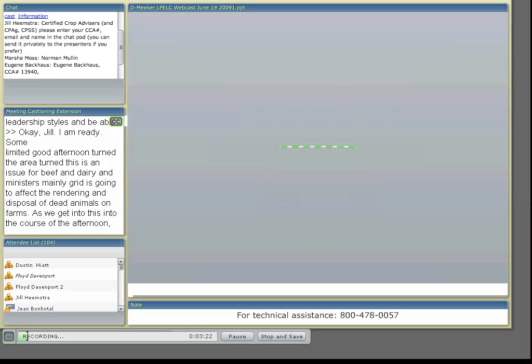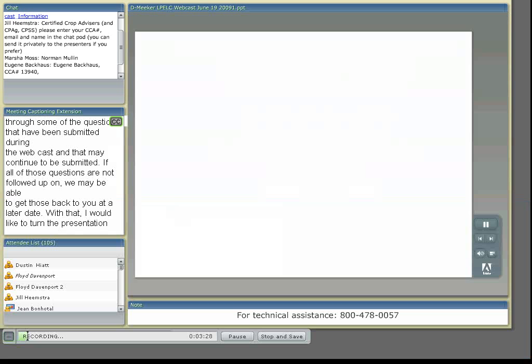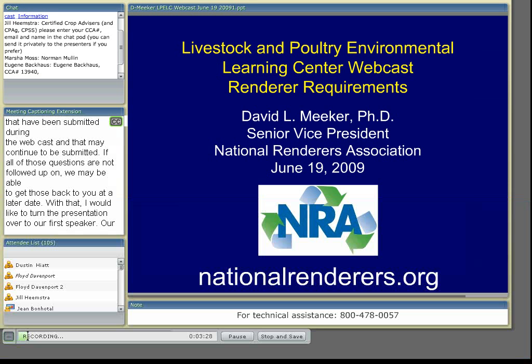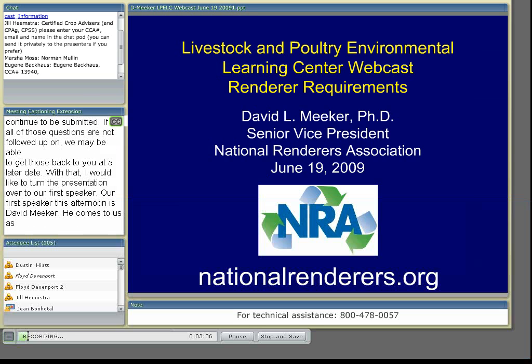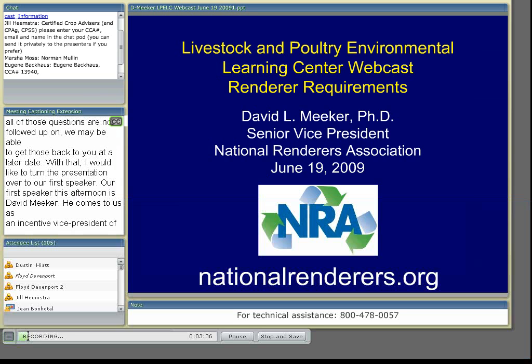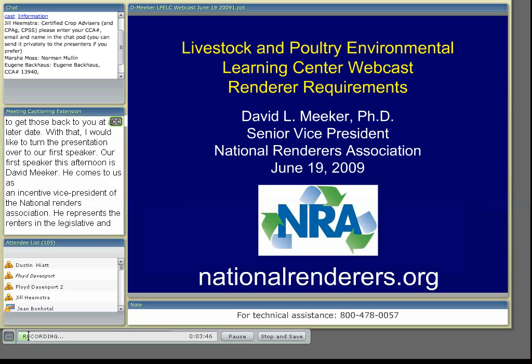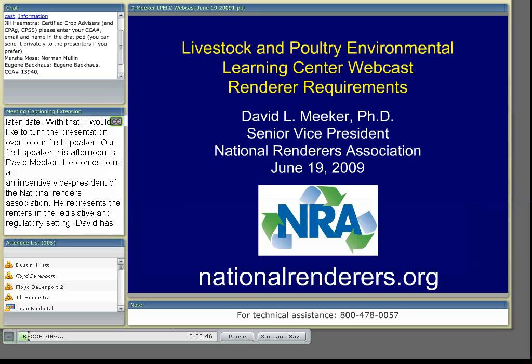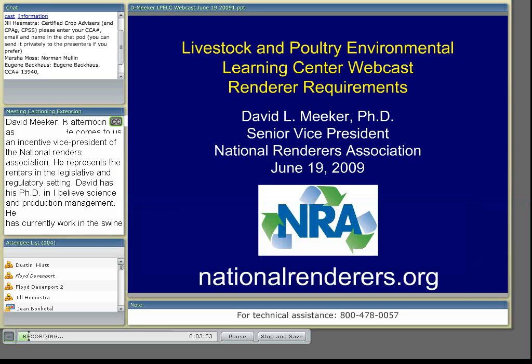Here this afternoon is David Meeker. David comes to us as Executive Vice President at the National Renderers Association, where he represents the renderers in a legislative and regulatory setting. David has his Ph.D. in swine production and management, and he's currently worked in the swine industry as well. His topic is going to be Livestock and Poultry Environmental Learning Center Renderer Requirements.